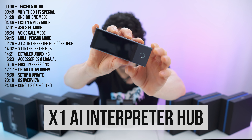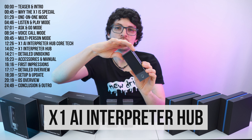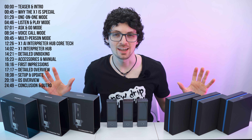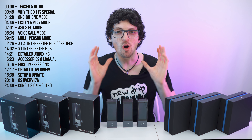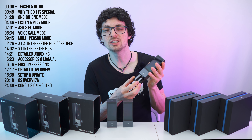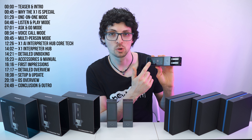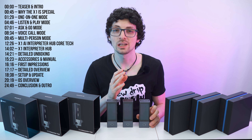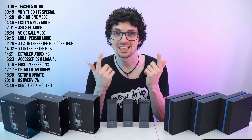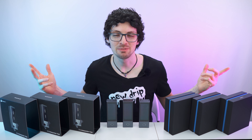This is the X1 all-in-one multi-language translator, also called the X1 Interpreter Hub. This is a brand new invention by Timecattle with an awesome design and awesome functionalities. As you can see, it is a handheld plus earbuds combo device that offers multiple translation modes, and for the first time ever also allows for real-time group discussions with several different languages at the same time. It is mind-blowing.